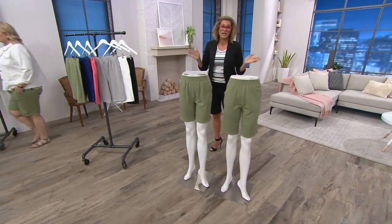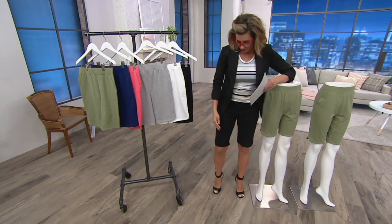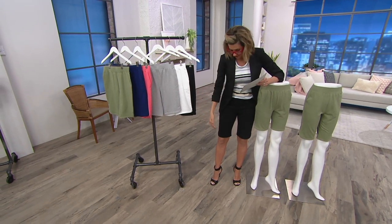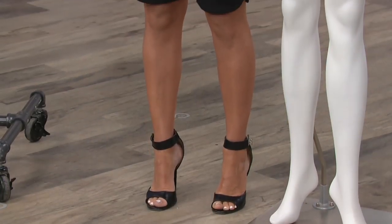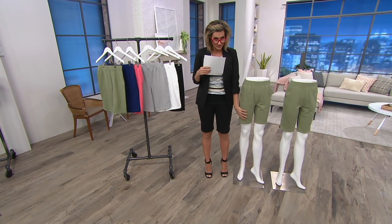That brings me to — I like a choice, I'm a choice girl. So you've got a choice: do you want a little longer or a little shorter? I'm in the longer. I am 5'6", wearing the extra extra small. I'm in the 11-inch inseam and they're hitting me just above the knee — kind of a traditional Bermuda length. Next to me is the 8-inch inseam.